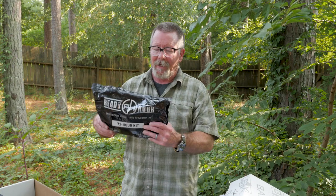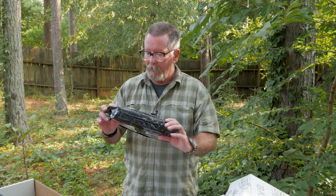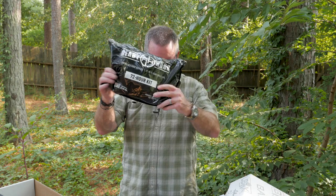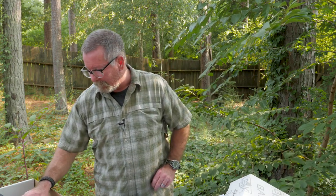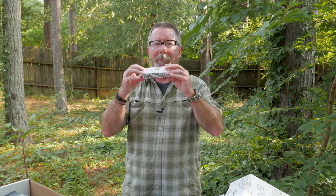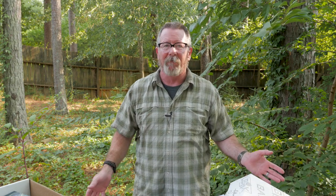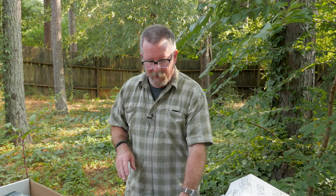Next is a Ready Hour 72-hour food kit from Ready Hour in Salt Lake City, Utah — 1,600 calories a day for one person, $24.99 value. After that, one of the coolest things I've seen from a subscription box in a long time: a pull-start fire starter. You pull the strings and it starts a fire, burns for 30 minutes, works in up to 200 mph wind. It's a $5.50 value, but something you can put in a kit for anybody with no skills to get a fire started.